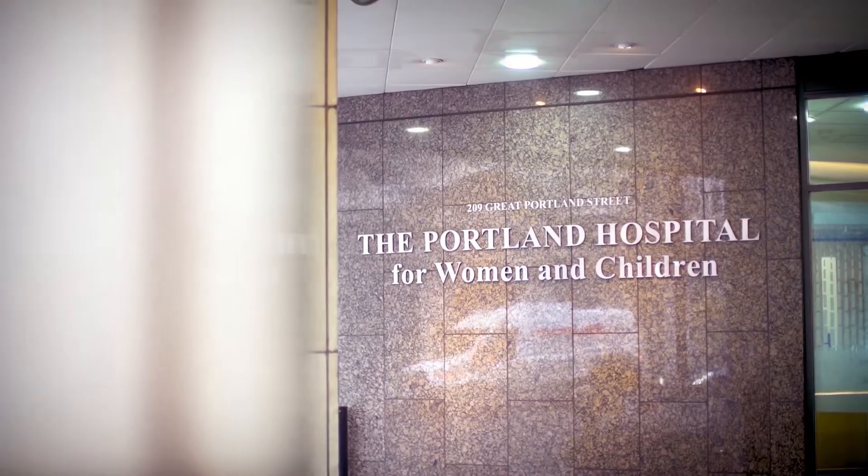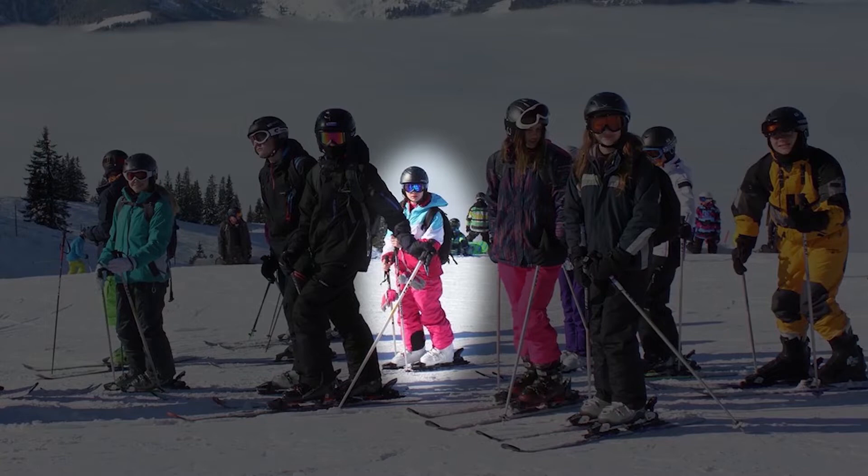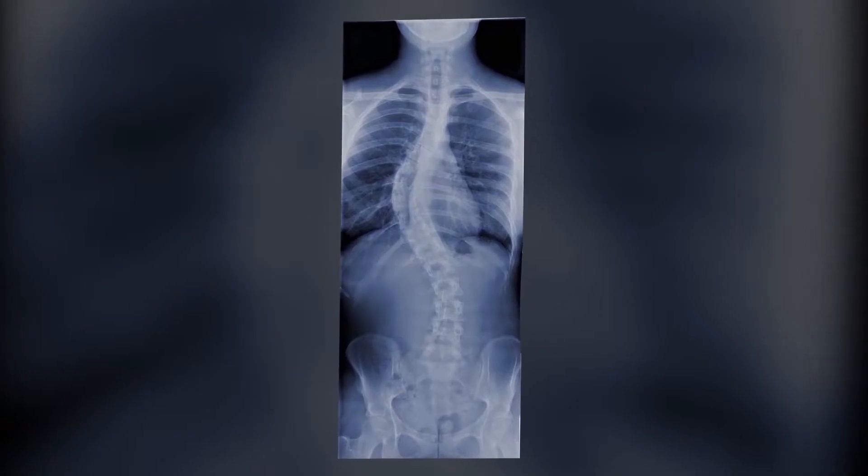The magnetic growth rods are a revolutionary treatment for children with early onset scoliosis. I noticed my scoliosis when I was on a ski trip in 2016 and my friend pointed out that my back didn't look straight. I found out it was scoliosis causing that pain. That was when I got referred to Nadi.